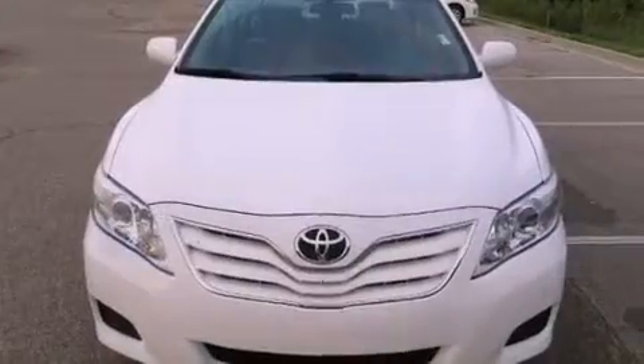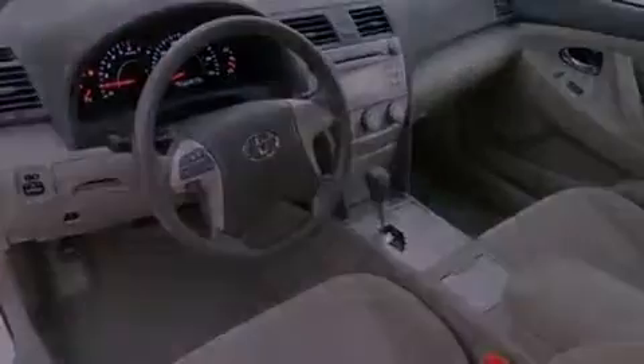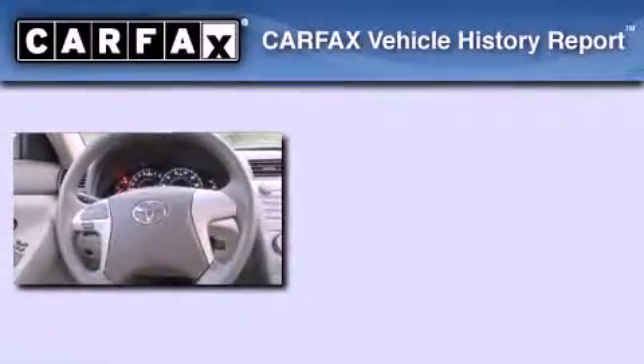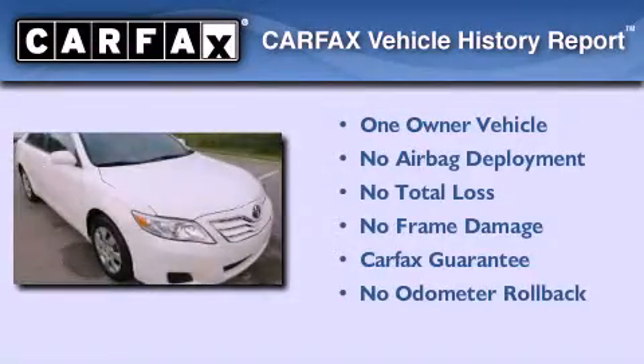With an EPA estimated rating of 32 miles per gallon on the highway, its fuel efficiency will save you time and money. This sedan has had only one owner and it qualifies for the Carfax buyback guarantee.